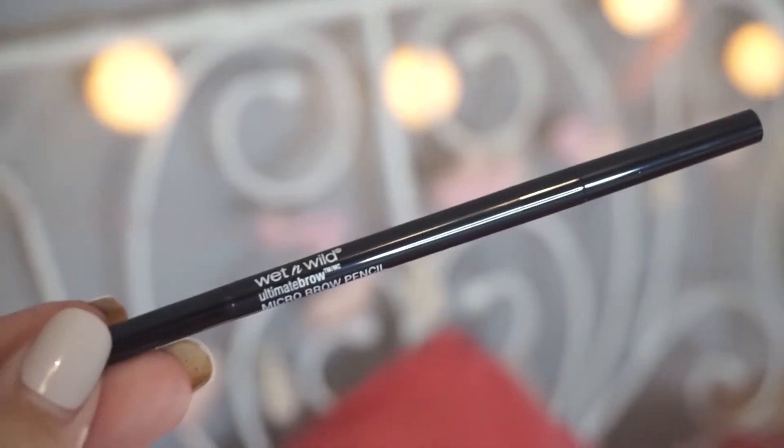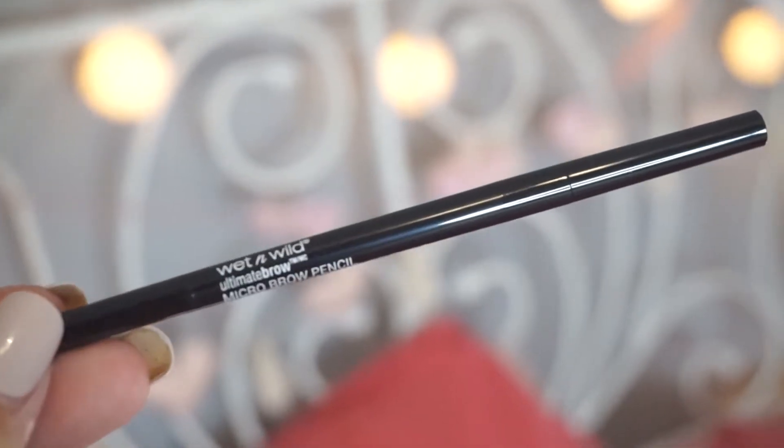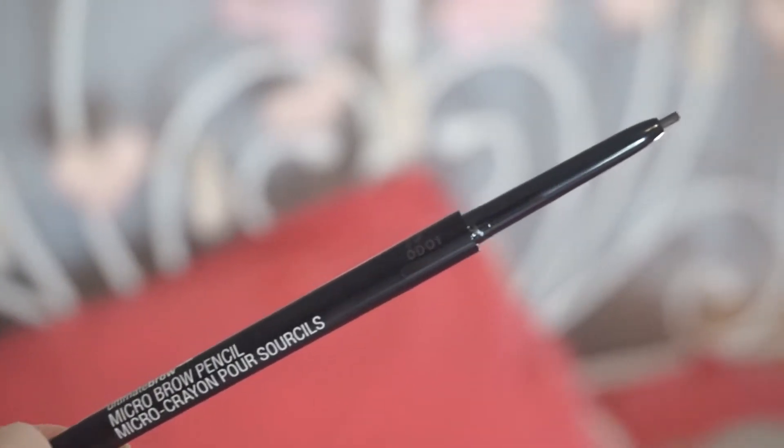One is a repeat favorite and the other is a newly found favorite. I'm going to start with this one — I already featured it in a previous monthly favorites. This is the Wet n Wild Micro Brow Pencil. I got another one because I was using it so much. They're only about two or three dollars — I got this one on sale for under two dollars. It's pretty affordable.